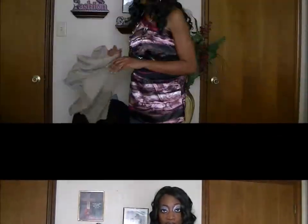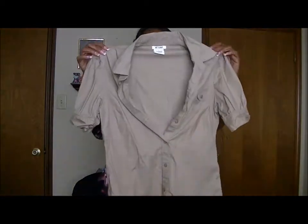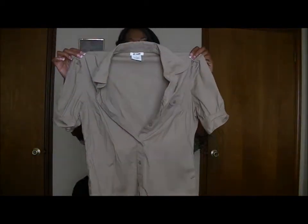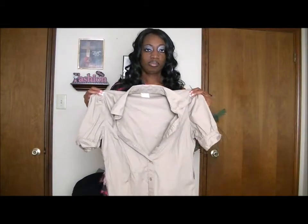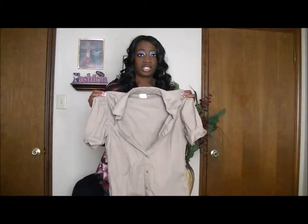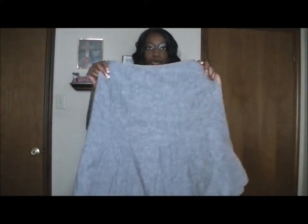Some things I found at my local thrift store: this casual khaki dress shirt — you can wear this with pants, a skirt, jeans, whatever you want — and I found it for $2.99. Another thing I found was this skirt, also $2.99. And another skirt right here, also $2.99.